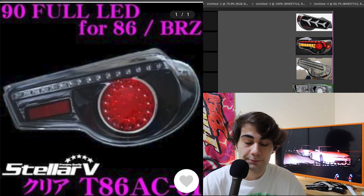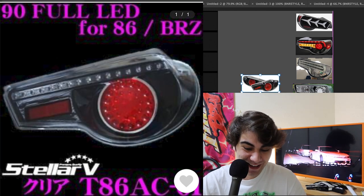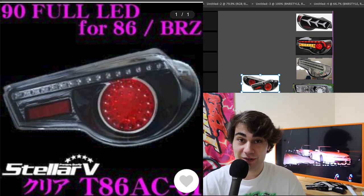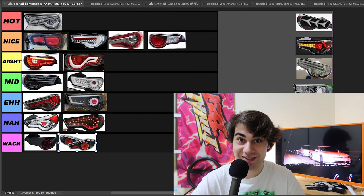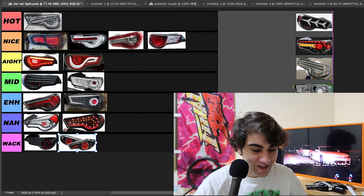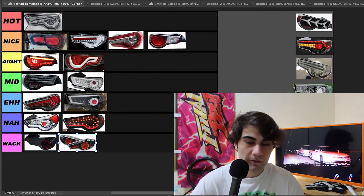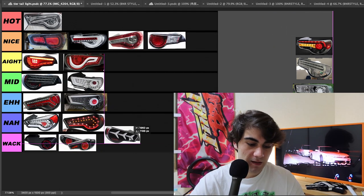I don't know what the hell these are, but I thought they were kind of funny. What are these? It looks like they just threw a random reflector in there. They're lazy as hell — these are going straight to whack. I don't want to see any of y'all running these. What did I say about taillights trying to look like Ferraris and Lamborghinis? We got these Aventador-looking taillights right here — these are going straight to whack.